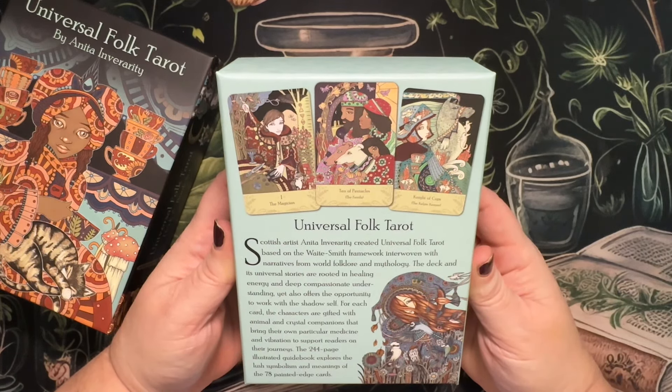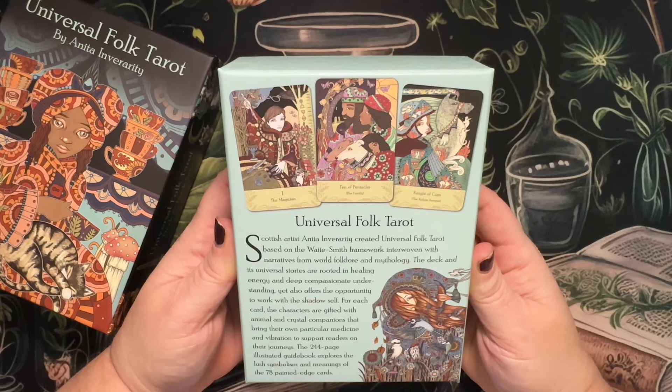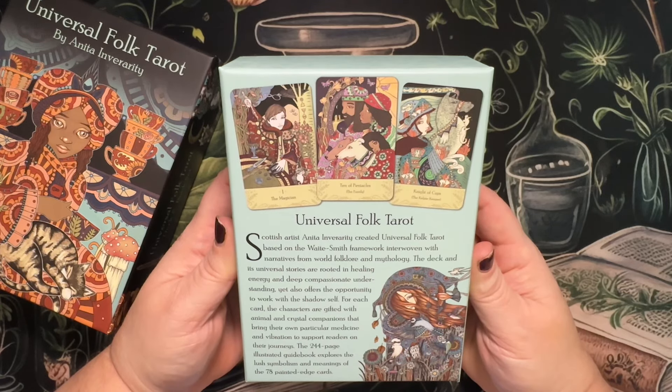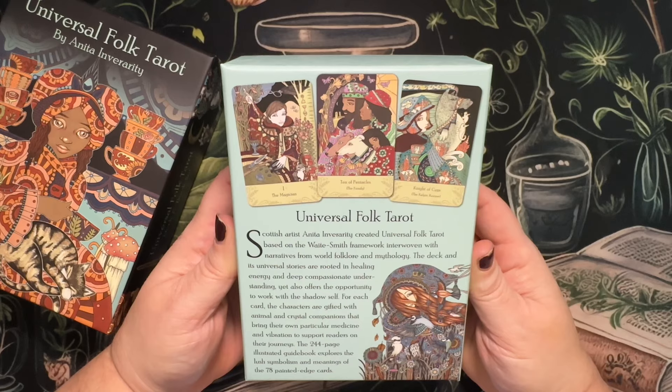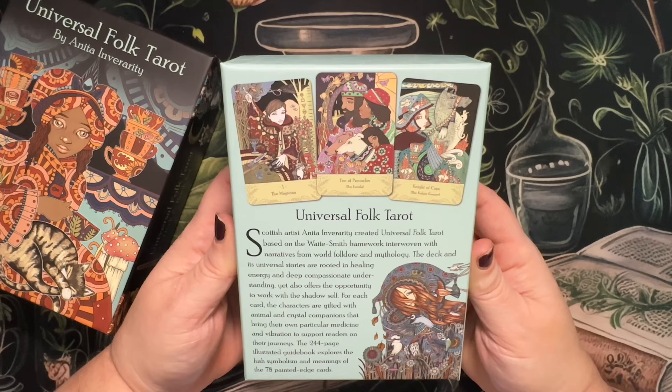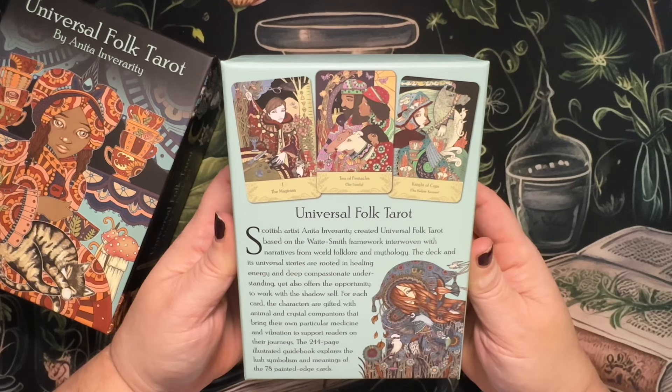Here's what the back looks like. Universal Folk Tarot — Scottish artist Anita and Verarity created Universal Folk Tarot based on the Waite-Smith framework, interwoven with narratives from world folklore and mythology. The deck and its universal stories are rooted in healing energy and deep compassionate understanding, yet also offers the opportunity to work with the shadow self. For each card, the characters are gifted with animal and crystal companions that bring their own particular medicine and vibration to support readers on their journey. This 244-page illustrated guidebook explores the lush symbolism and meaning of the 78 painted-edge cards.